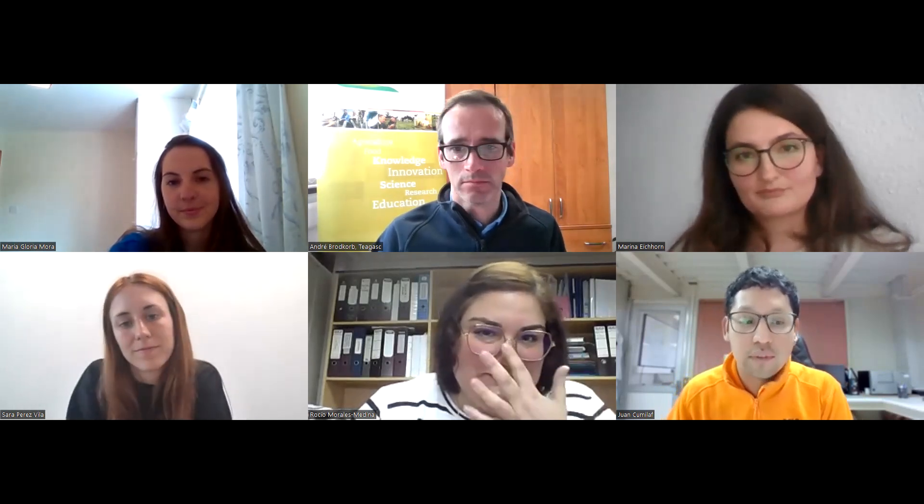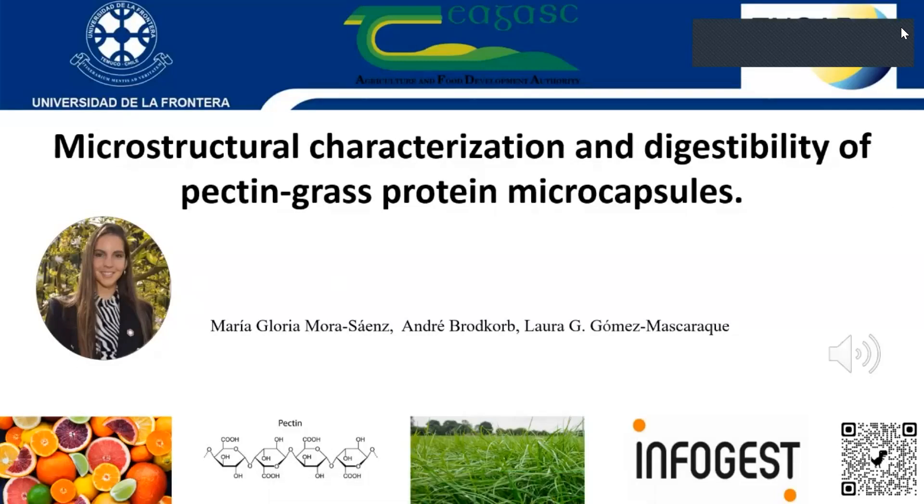The next speaker is Maria Gloria, a graduate in Pharmacy and Chemistry from Universidad de la Frontera in Chile, specialized in microstructural characterization, microscopy, and sample preparation. Good afternoon. My name is Maria Gloria, from Chile, and today I will talk about my project: Microstructural Characterization and Digestibility of Pectin-Grass Protein Microcapsules. The aim of this study is to develop innovative approaches to produce microcapsules using pectin and protein, and assess their digestibility and microstructural changes during static in vitro digestion.